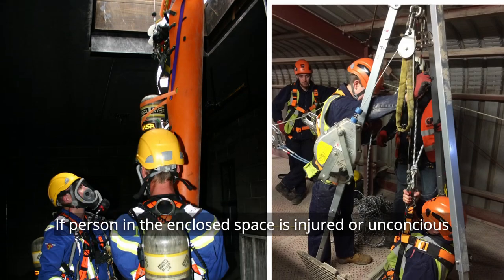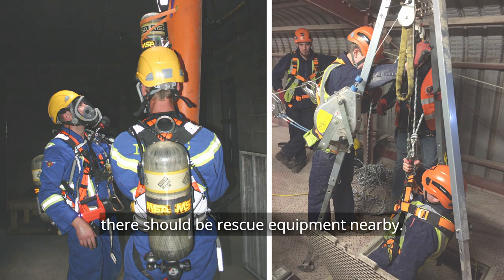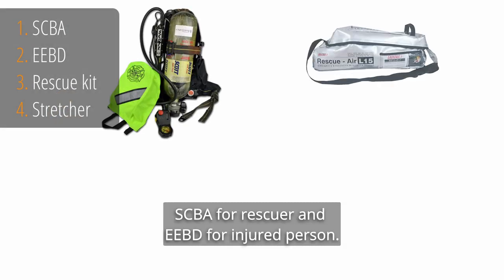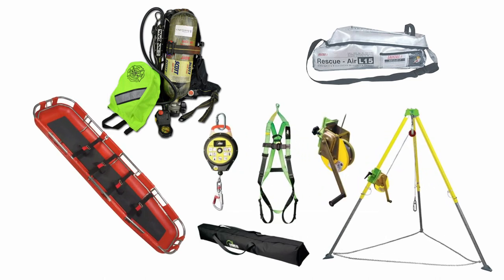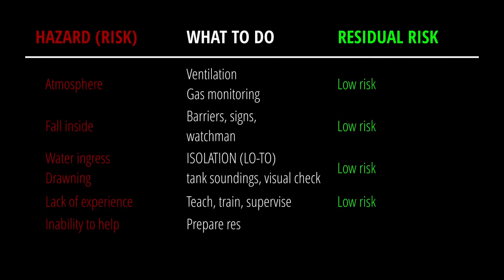If a person in a confined space is injured or unconscious, there should be rescue equipment nearby: SCBA for the rescuer and EEBD for the injured person, a rescue kit to lift the injured person, and a stretcher. There's no point just standing there as a watchman if you are not able to help when required.